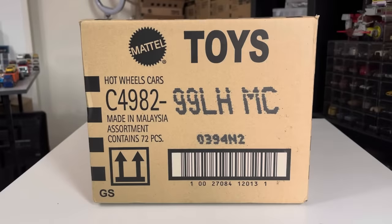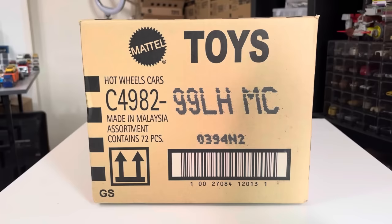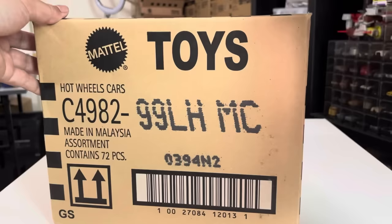Hello everybody and welcome to another unboxing video. Today we have the latest case here in Malaysia — the 2024 H Case. Yes it is! So without further ado, let's open it up.